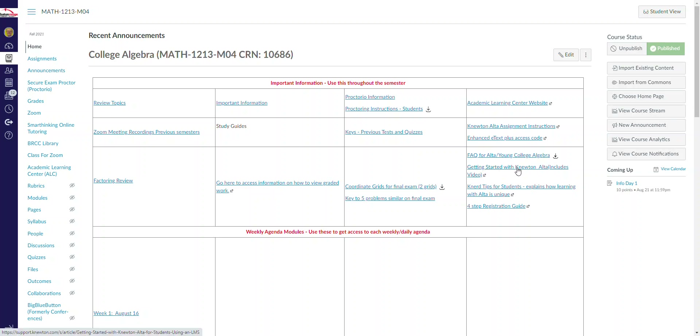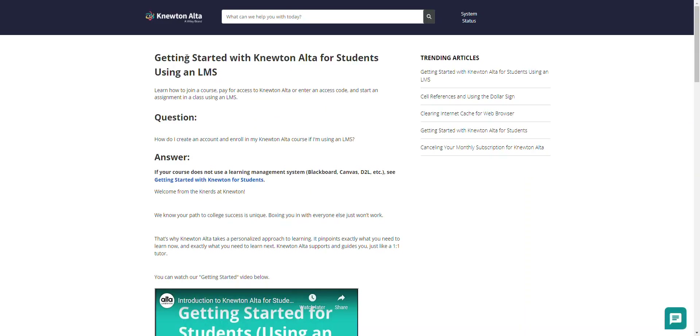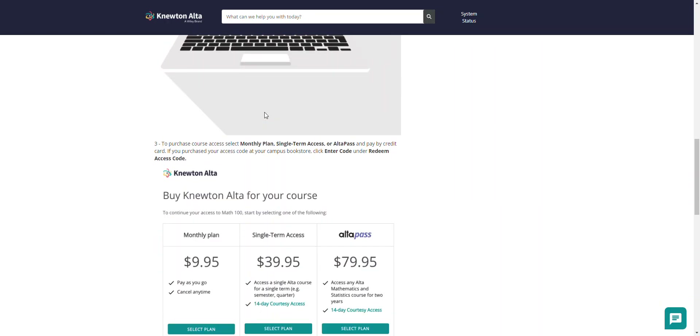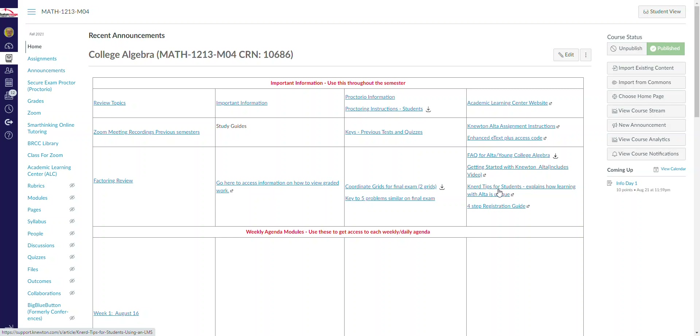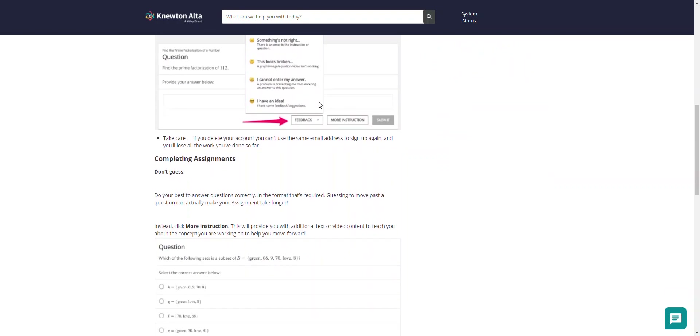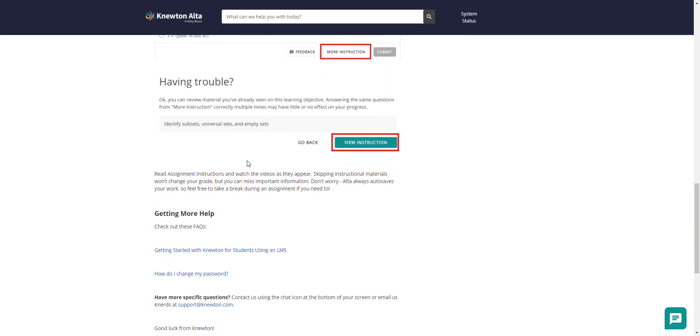The next resource is Getting Started with Newton Alta, which includes a video. Click on that and it brings you to a page about getting started with Newton Alta for students using the learning system — in this case, Canvas. There's also Nerd Tips for Students, which explains how learning with Alta is unique and covers completing assignments, having trouble, and so on.